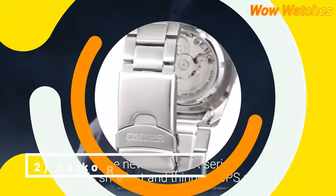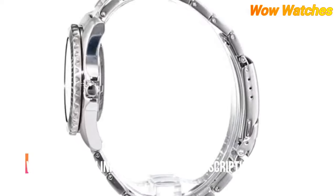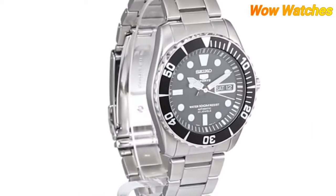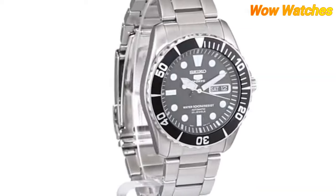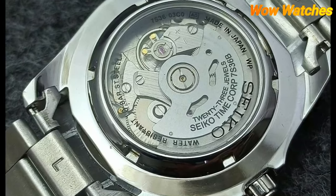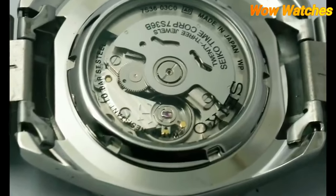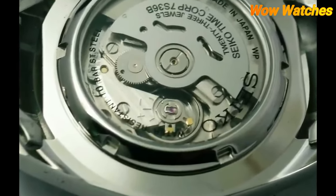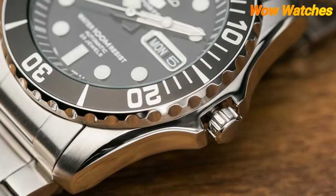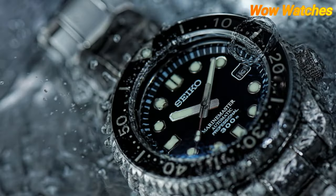Number 4: Seiko 5 Sea Urchin Automatic Diver. The Seiko 5 Sea Urchin is a popular watch model among watch enthusiasts and divers. It is water-resistant up to 100 meters (330 feet) and powered by an automatic self-winding movement that doesn't require a battery. The watch has a stainless steel case that is durable and resistant to corrosion, a scratch-resistant Hardlex crystal, and a unidirectional rotating bezel which can be used to measure elapsed time.